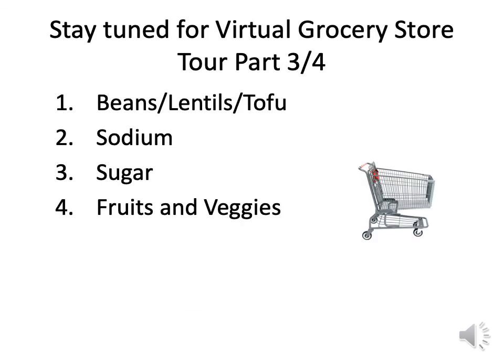That concludes this talk today. Stay tuned for future virtual grocery tours where we'll be talking about beans, lentils, and tofu — plant-based proteins — as well as sodium, sugar, and fruits and vegetables. Thank you so much.